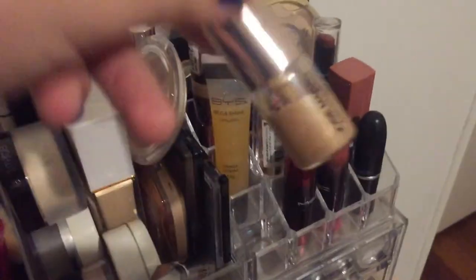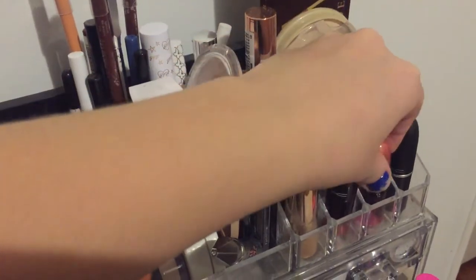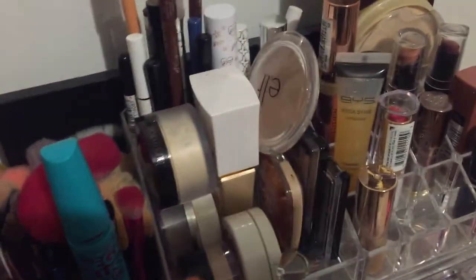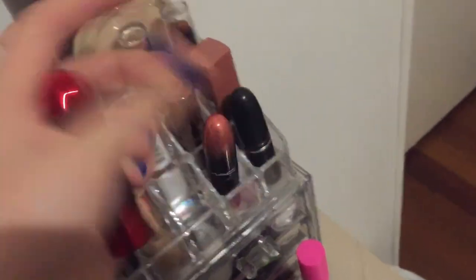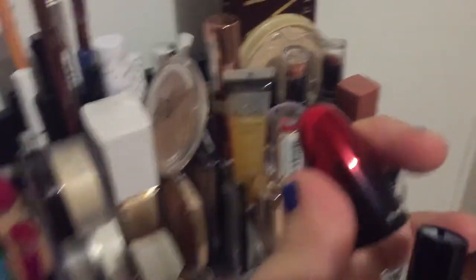Over here we have a Josie Maran Argan Enlightenment Illuminator - that is a sample size I got from Mecca. I have two MAC Love Me lipsticks. That one is Tre Blasé, this one is called My Little Secret - it's a pink. Also MAC A Little Bit Teddy.